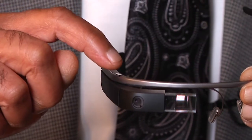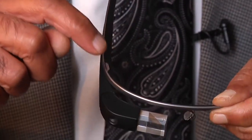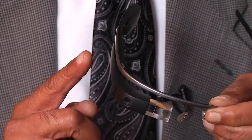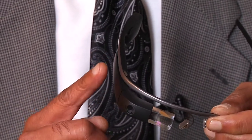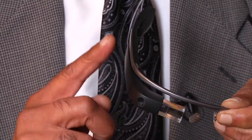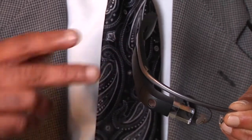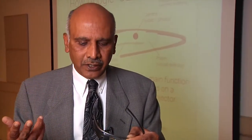Then there is a button right on top here which will take an instant picture. And then this part of it is like your trackpad — you can go backwards and forwards, up and down, one finger, two finger, and those just like any other smartphone have different things to do.